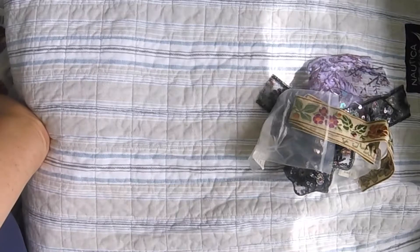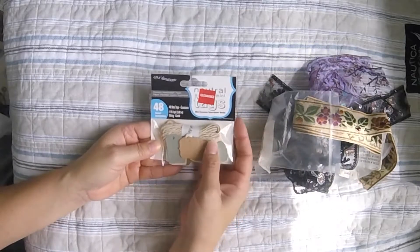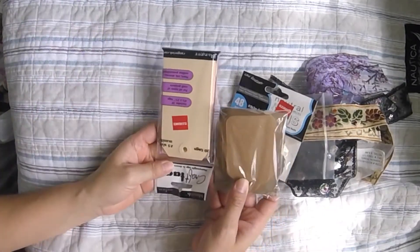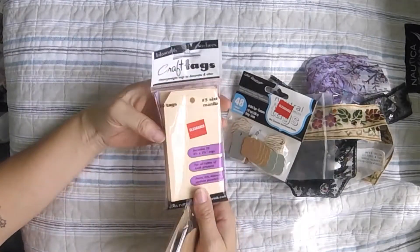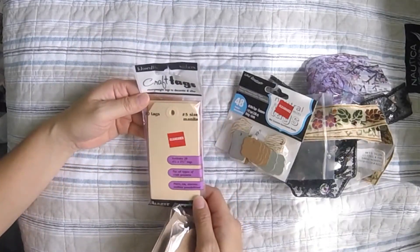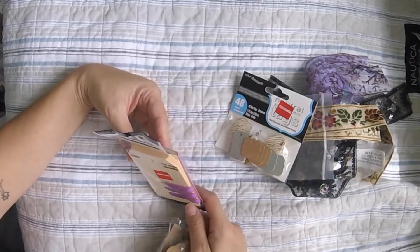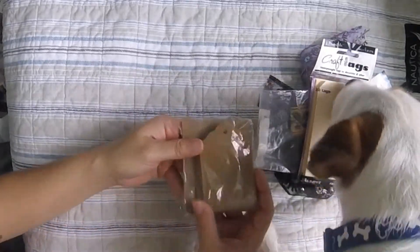I got these little mini tags in the clearance section — cute, right? I also got some more tags — these are Ranger tags. I kind of wanted the bigger distress-size ones, but I ended up not getting them. I like these though. $2.97 at 25% off — that's practically free!